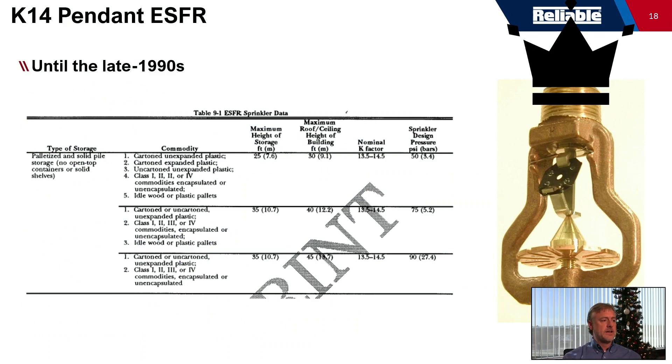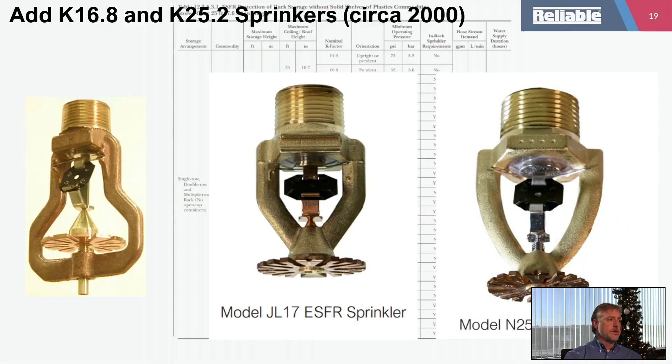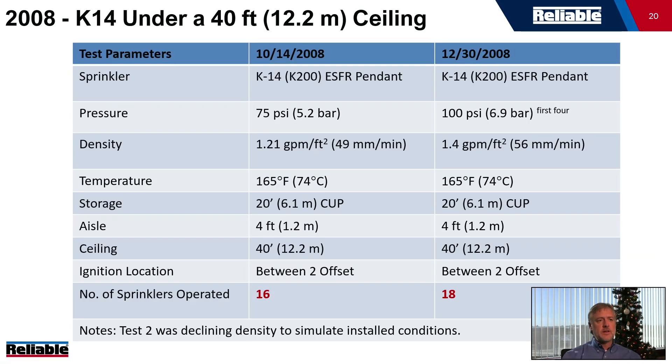After the tests in the mid-90s, everyone made a K-14 sprinkler, and that was the first ESFR sprinkler on the market. There was ceiling-only design criteria for ceiling heights up to 30 feet, eventually up to 40 feet, continuing through the 90s. Around 2000, the K-17 and K-25 sprinklers came along. Then something interesting happened in 2008 — there was a look back at the K-14 and the criteria in codes and standards for protection under a 40-foot ceiling.